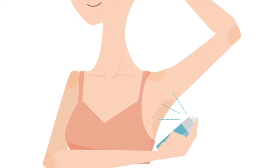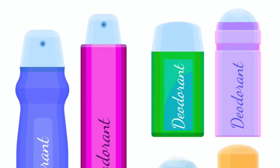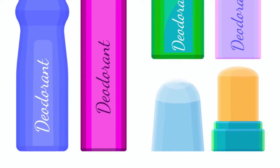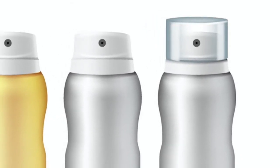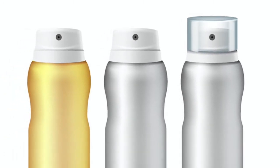These antiperspirants may do more harm than good. The store-bought deodorants may contain aluminum, which has been linked to deadly diseases like breast cancer and Alzheimer's. They may also contain propylene glycol, a petroleum-based substance known to cause damage to the central nervous system, heart and liver.